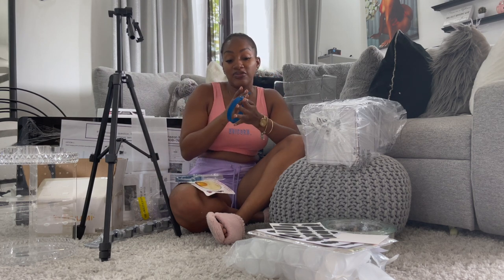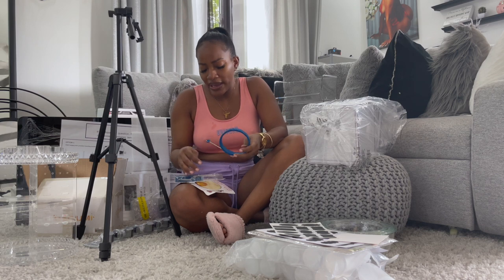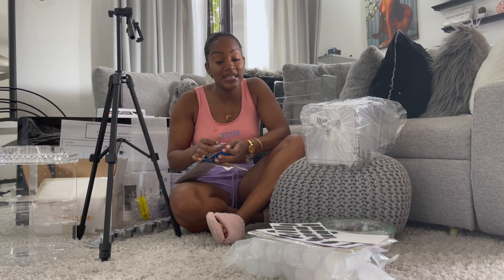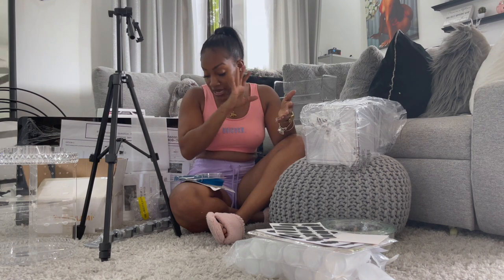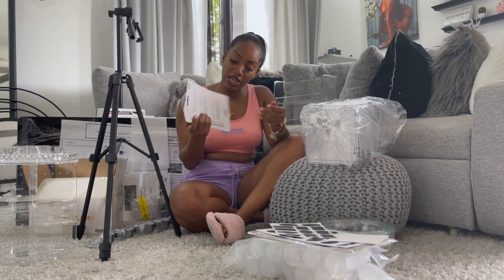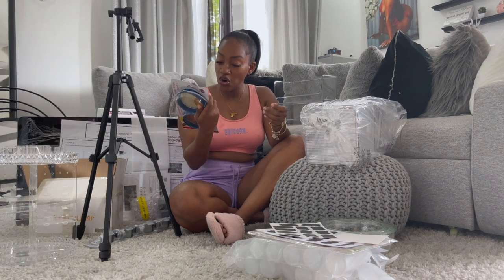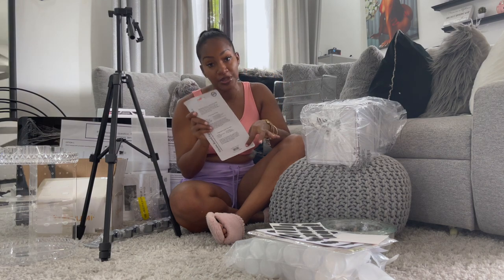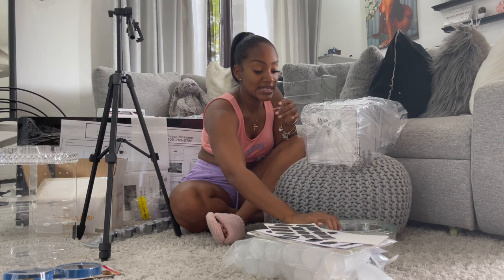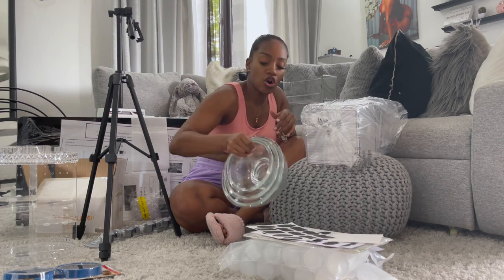If you're somebody who likes to cook and you want food to look a certain way, you could definitely invest in these round egg rings. They make perfect circles when you're cooking. You can use them with pancake mix or eggs — whatever you can pour in. I bought them specifically for breakfast stuff and it's a really great investment.